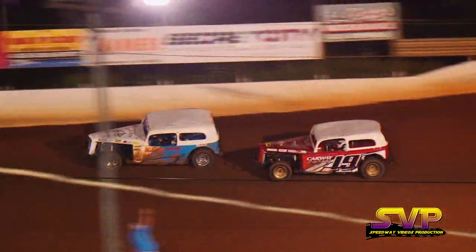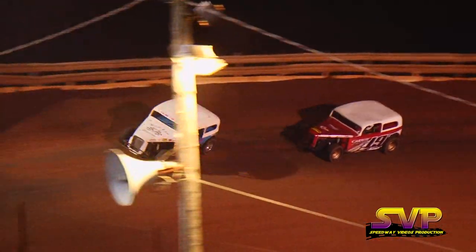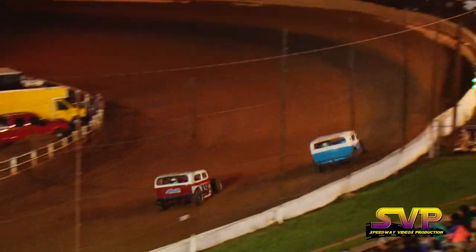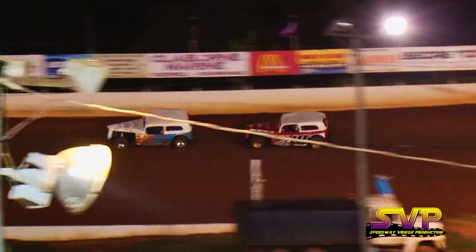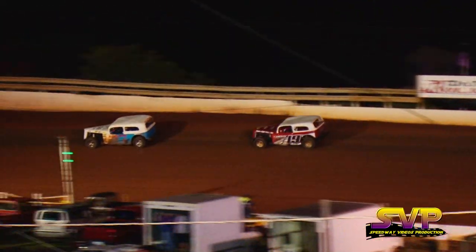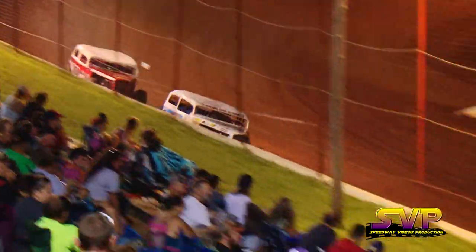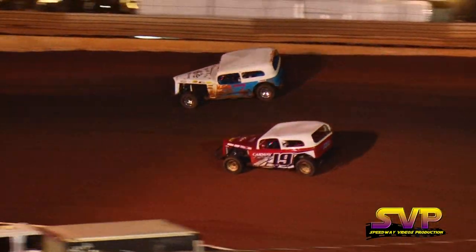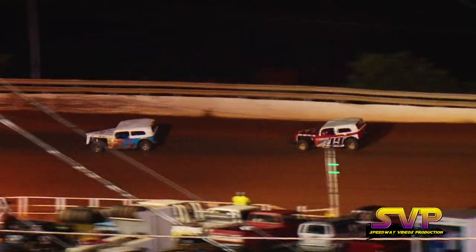Now Logan Dukes goes to the inside — he'll dive bomb down into turn number one, keeps it clean as they go down the back stretch. Dukes will try once again going all the way down to the bottom in turn number two, comes back up and does not make contact. John Stevens holding him off so far, coming by to take the white flag. John Stevens your leader, Logan Dukes in second.